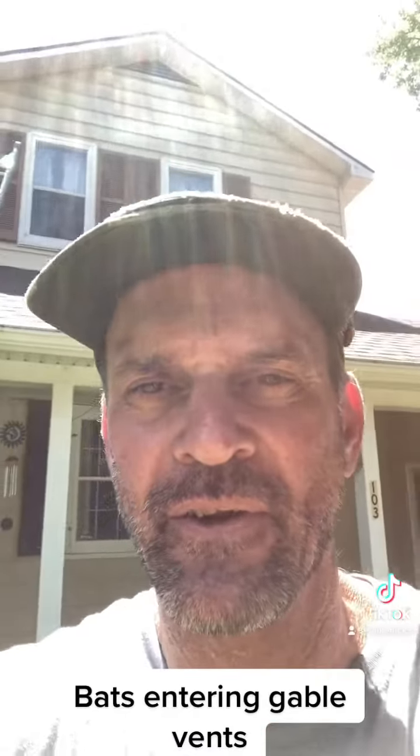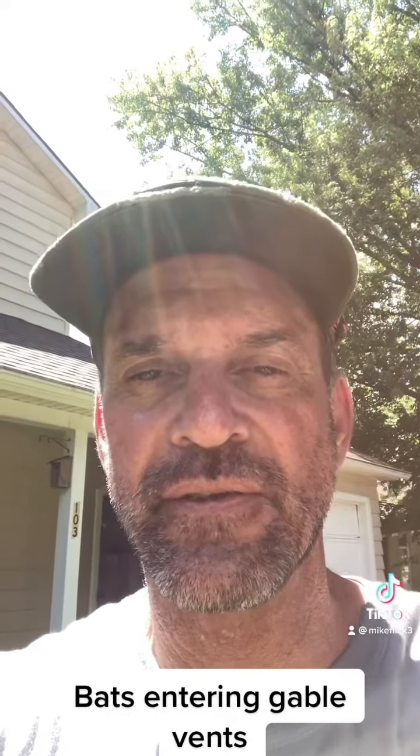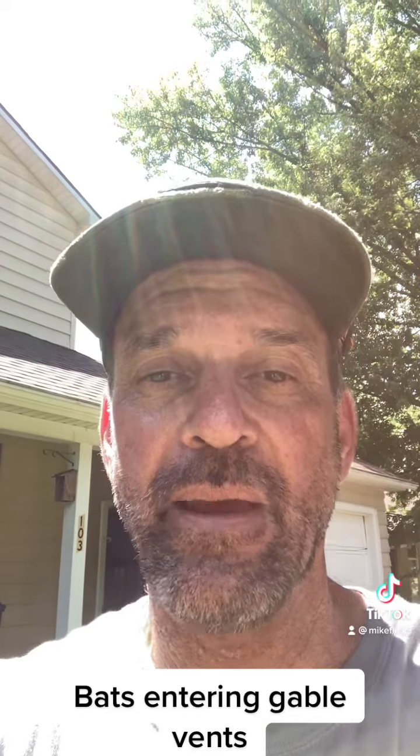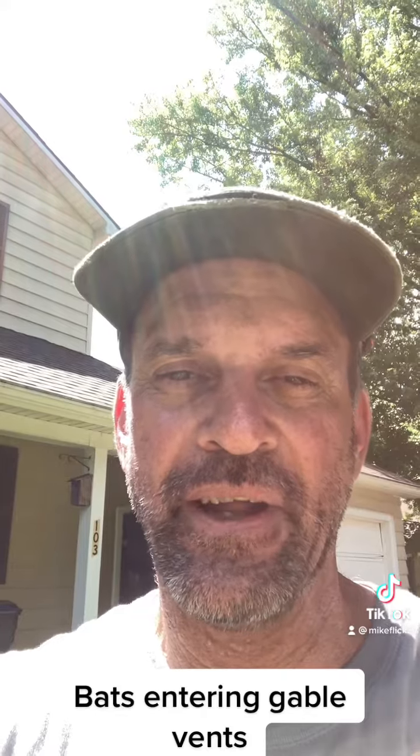This particular home had ridge vent issues, they had soffit issues, they had gable vent issues — so it was wide open for bats. We're just kicking them out now.